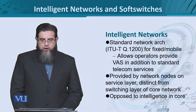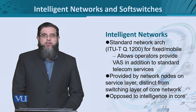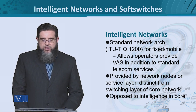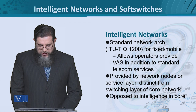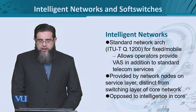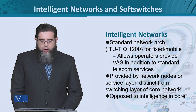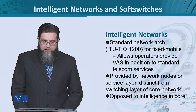First of all, we look at intelligent networks. Intelligent networks is a proper terminology — it's a standard network architecture that was put forth by ITU Telecommunication Q.1200 specification series. It targets both fixed and mobile networks. The purpose is to allow the telecommunication operators and service providers both to offer value-added services in addition to the more typical telecom services.